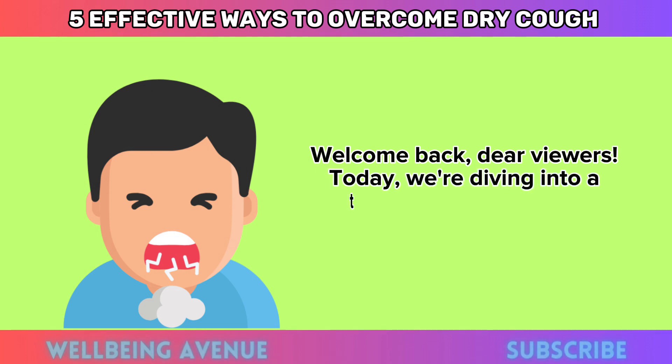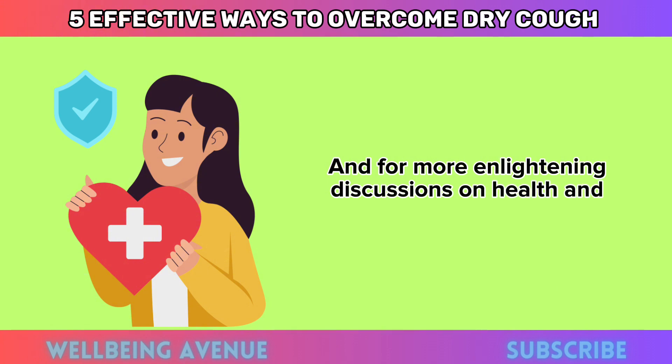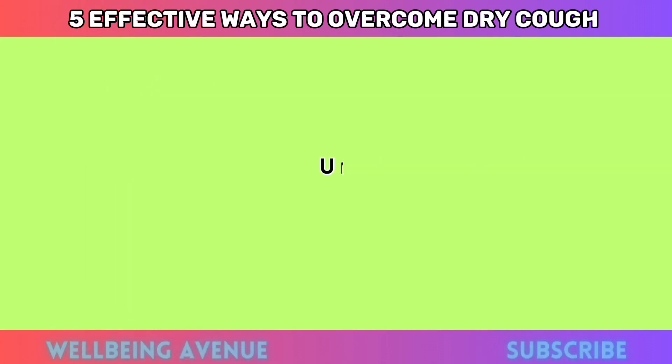5 Home Remedies to Overcome Dry Cough. Welcome back, dear viewers. Today we're diving into a topic that hits close to home for many: dry cough treatment. We understand how uncomfortable and persistent it can be, so we're here to provide you with a comprehensive guide to finding relief. Let's get started.